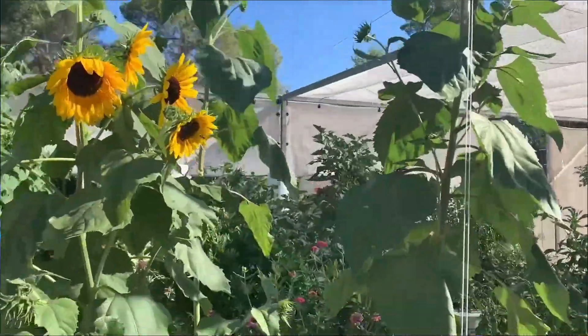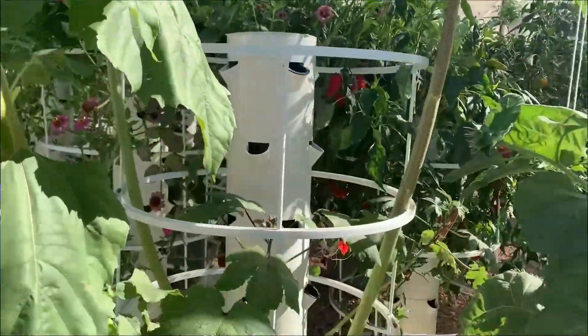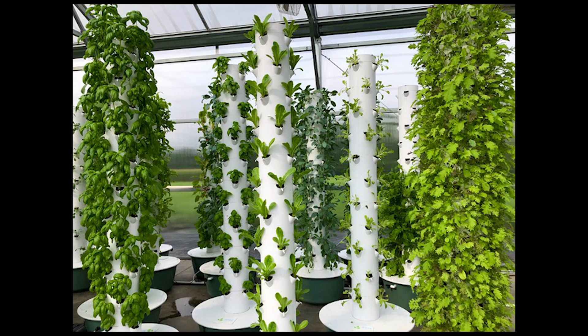I find that people are the most surprised whenever I start discussing tower gardens with them and they find out exactly what you can grow in them. A lot of people see pictures of tower gardens or even buy a tower garden thinking that they're really just for greens — lettuce, maybe kale, spinach.